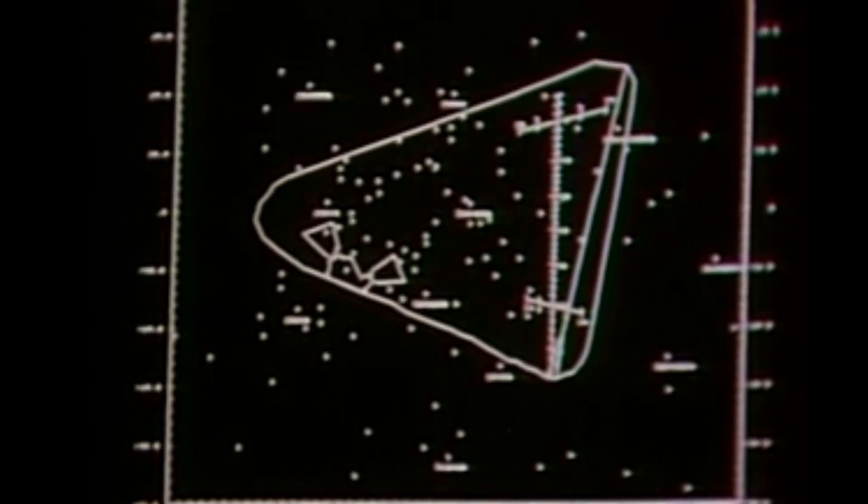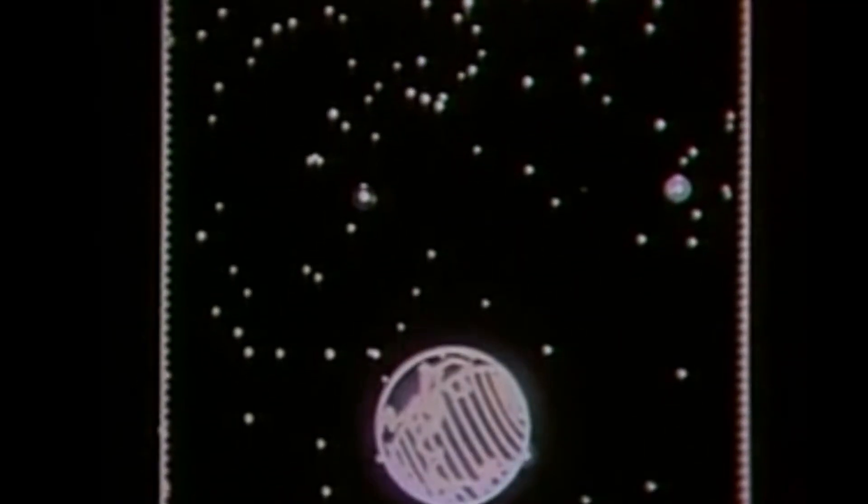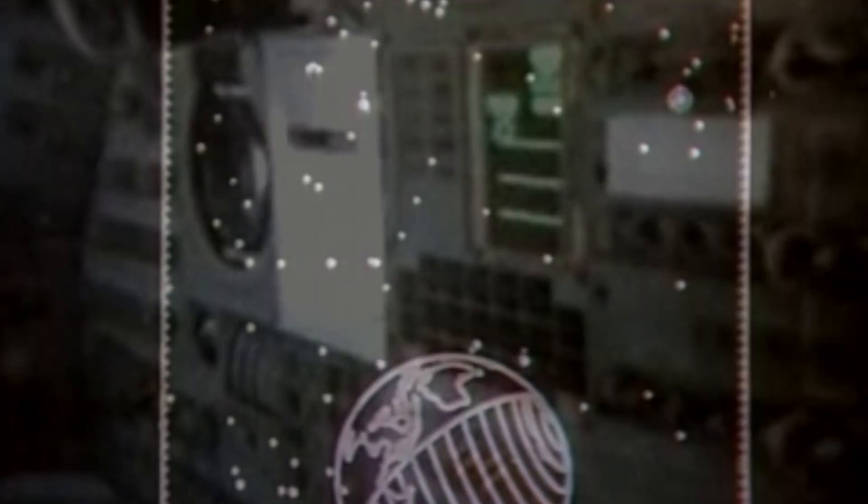The solution lay in recalibrating the IMU's known position using an external, immutable reference point: the stars. This wasn't a new idea. For centuries, mariners had used sextants to find their position on Earth's oceans. They would measure the angle of a celestial body — the sun, or a known star — above the horizon to calculate their latitude. The Apollo sextant took that ancient principle and hurled it into a new dimension, adapting it for three-dimensional space and a speed that no ship could ever dream of.